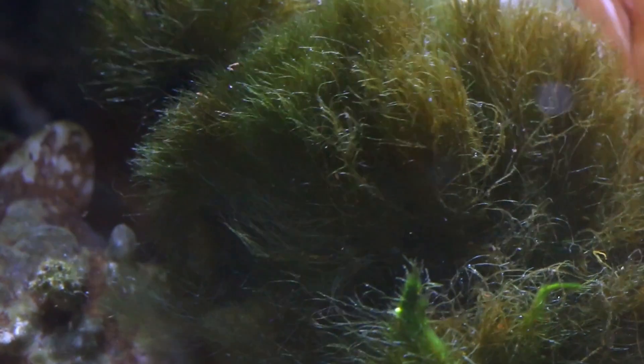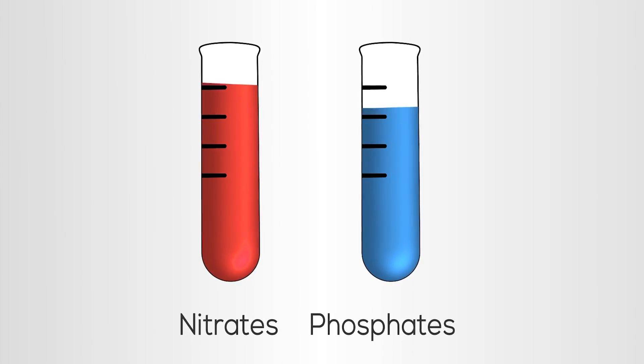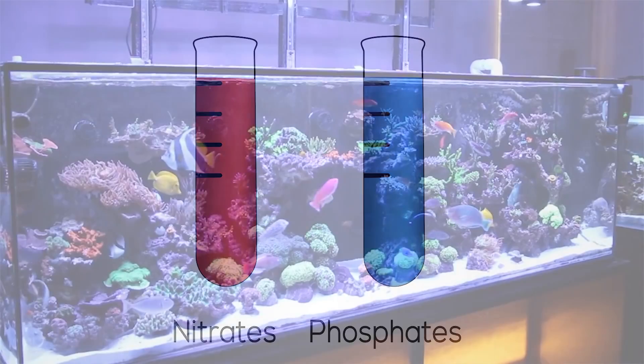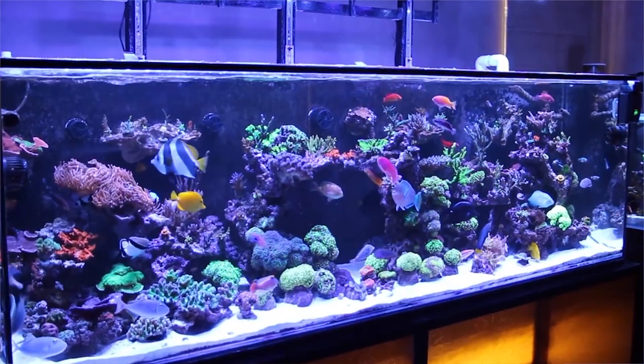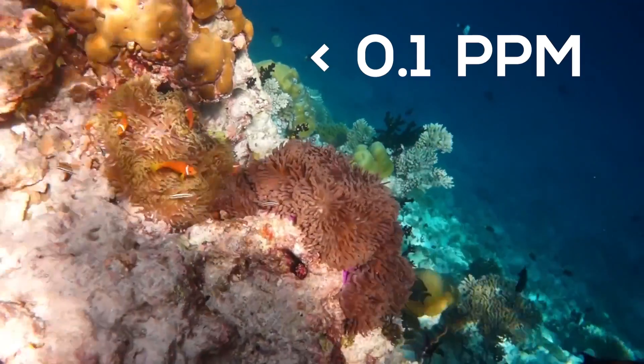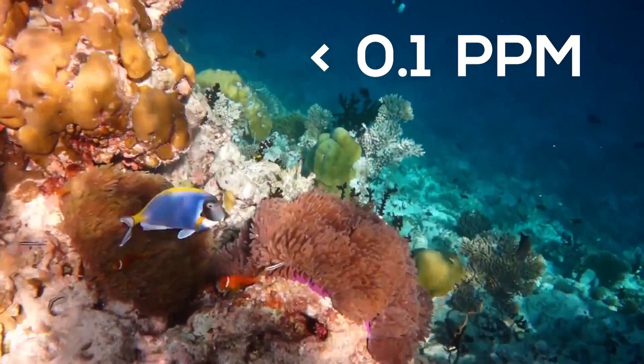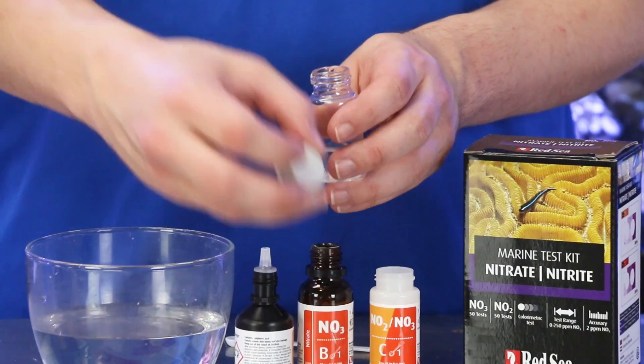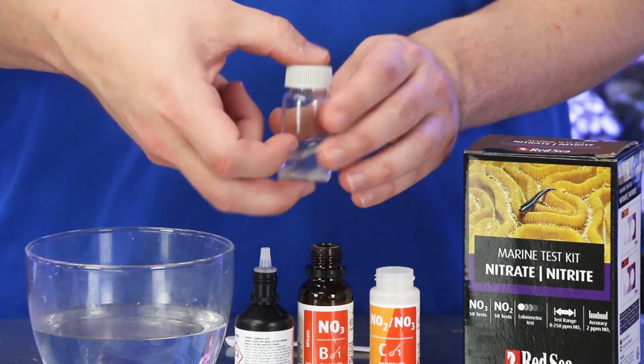Nitrate can stimulate algae growth. Nitrate is a great water quality indicator because as nitrate rises, so do other organic compounds that will contribute to algae growth and negatively impact your fish and corals. The recommended nitrate level inside of a reef tank can be really confusing — you'll likely get a different answer depending on who you talk to or what you read. The facts are, nitrate levels on a wild reef in the ocean are below 0.1 ppm, meaning nitrate levels should always measure zero using home aquarium test kits.